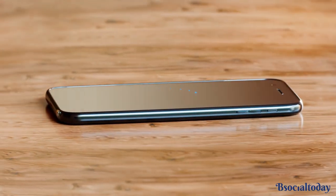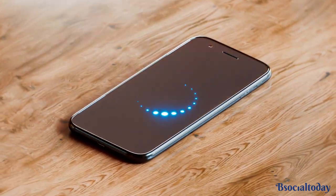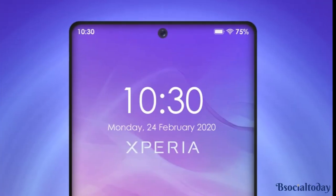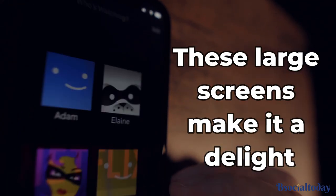Another trend that's gaining popularity is the ever-expanding screen sizes. Manufacturers are pushing the boundaries, giving us bezel-less displays and curved edges that provide an immersive viewing experience. Whether you're watching movies or multitasking, these large screens make it a delight.